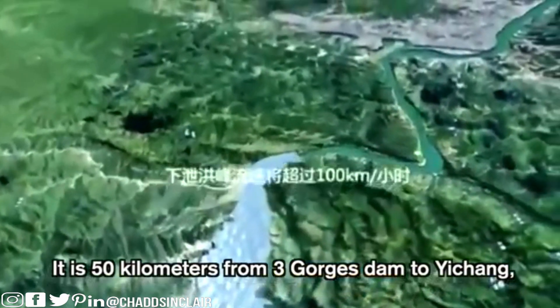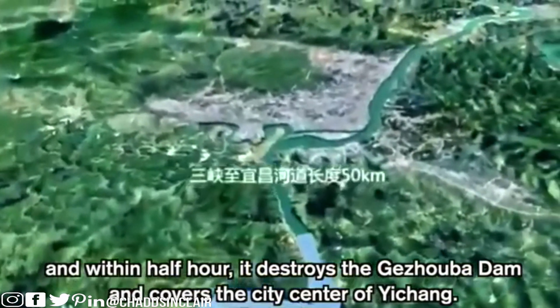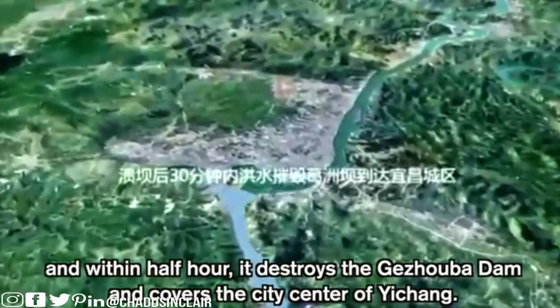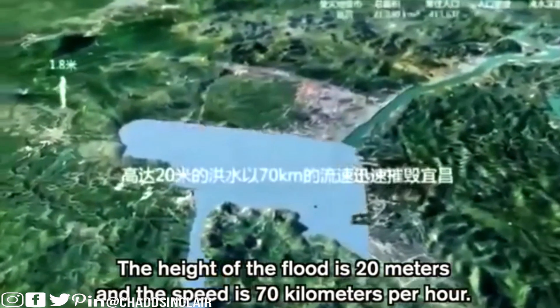It is 50 kilometers from the Three Gorges Dam to Yi Chang, and within half an hour it destroys the Gizabau Dam and covers the city center of Yi Chang. So within half an hour of this dam collapsing, it's going to hit and collapse another dam and then hit Yi Chang. The height of the flood is 20 meters and the speed is 70 kilometers per hour.